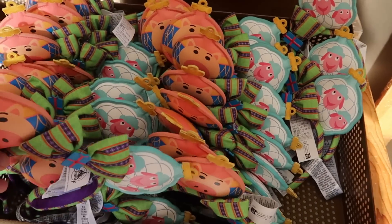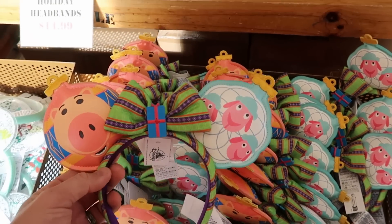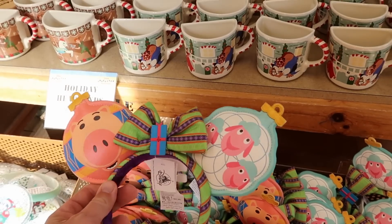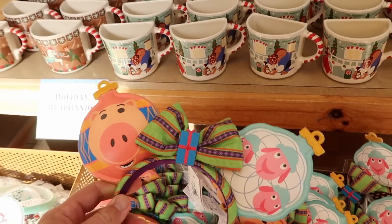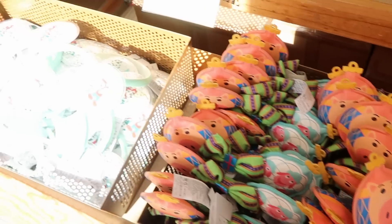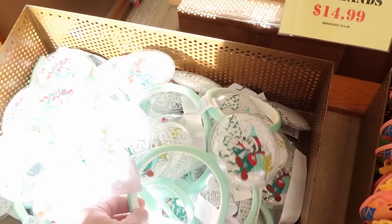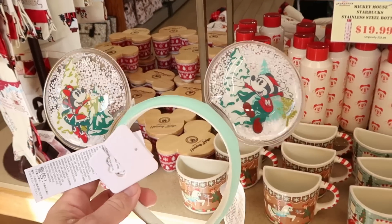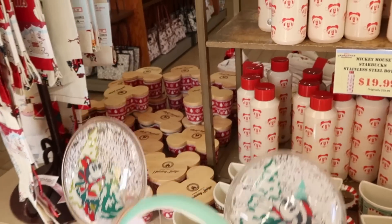They do have the Pixar holiday headbands — I love these. They look like Christmas ornaments, and in the middle of the bow there's actually a Christmas present. These ones are $14.99 marked down from $35. And right over here are the holiday ear headbands with Mickey and Minnie on either side with all of the snow — again $14.99 for those.